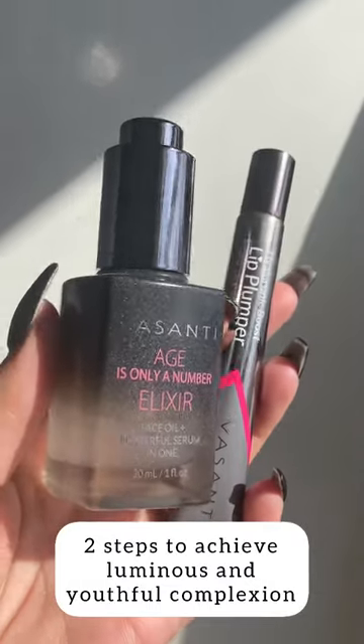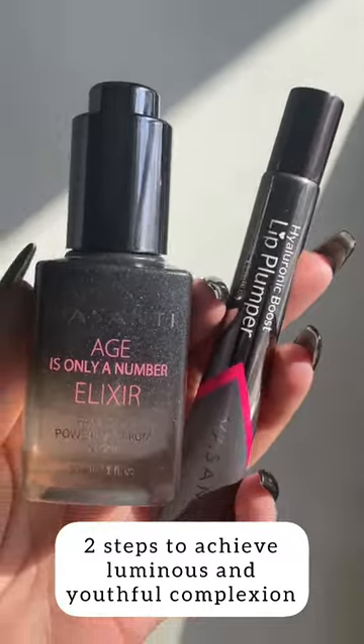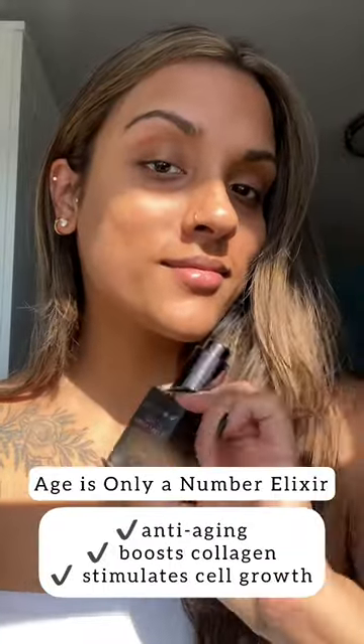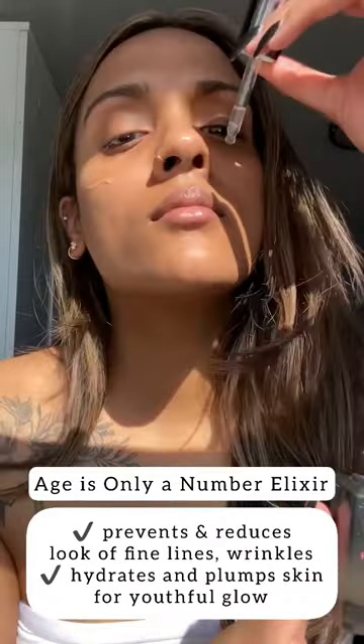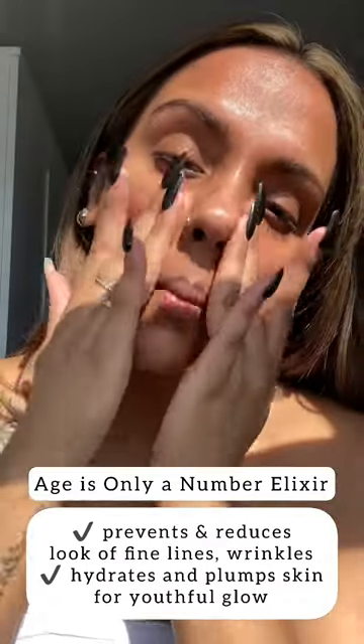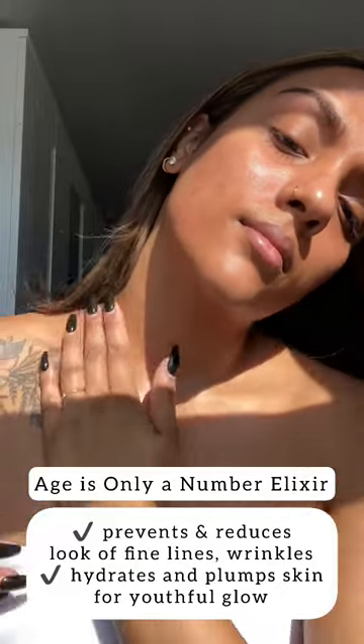Achieve a youthful, radiant, and glowing complexion in just two steps. Let's go. The Age's Only Number Elixir is a powerful anti-aging serum. It increases collagen production, stimulates new cell growth, and reduces and prevents the look of fine lines and wrinkles — all to give you a hydrated, youthful, luminous glow.